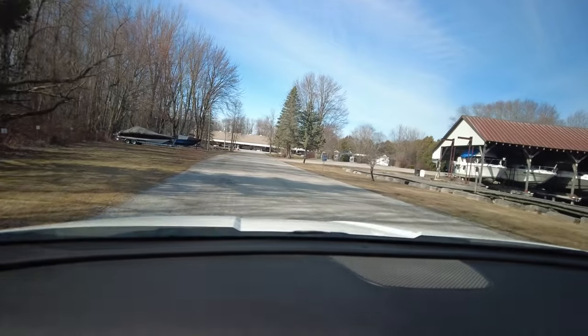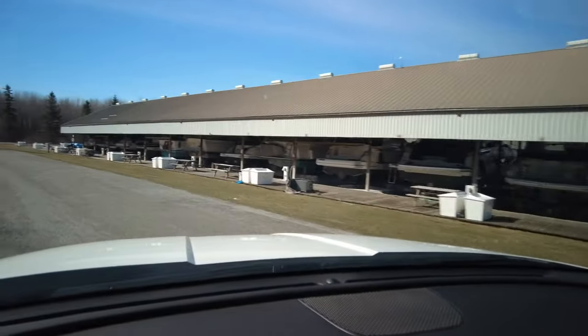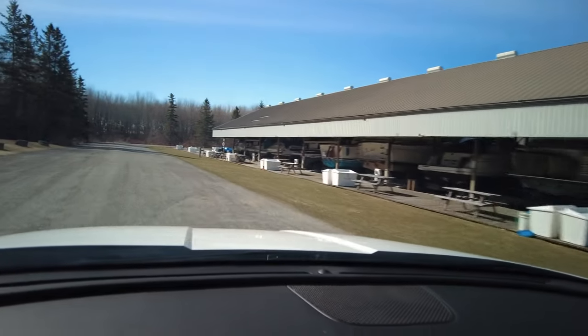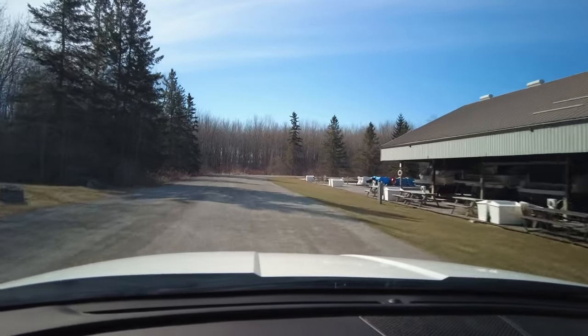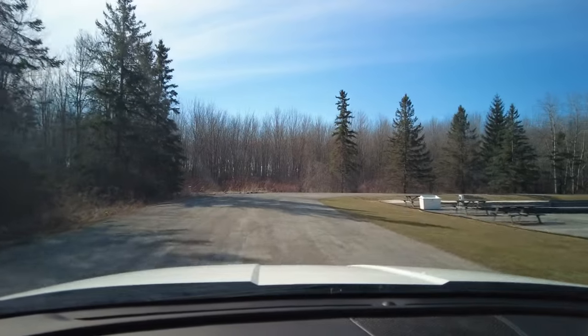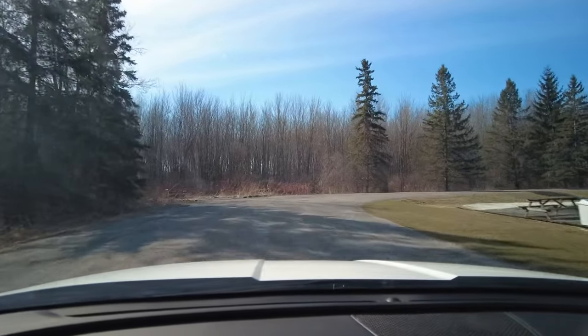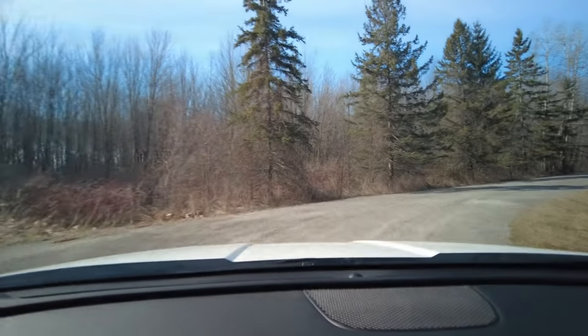Can you hear the birdies? Doesn't that sound beautiful? Boy, what a gorgeous day.